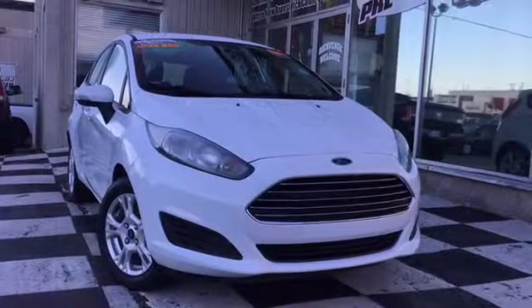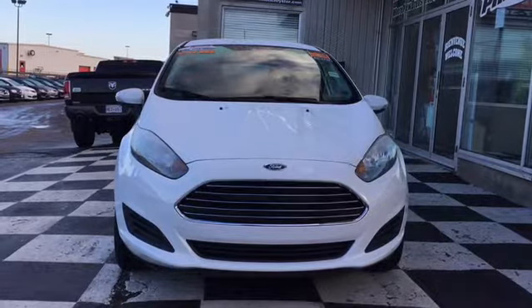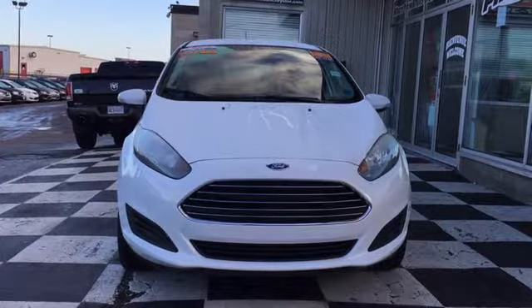Say hello to the certified pre-owned 2016 Ford Fiesta SE, a hatchback like no other. The front end features halogen headlamps, your body-colored bumper has dark inserts to match your black and chrome grille, and to top it all off, there's the Ford official emblem as the perfect centerpiece.